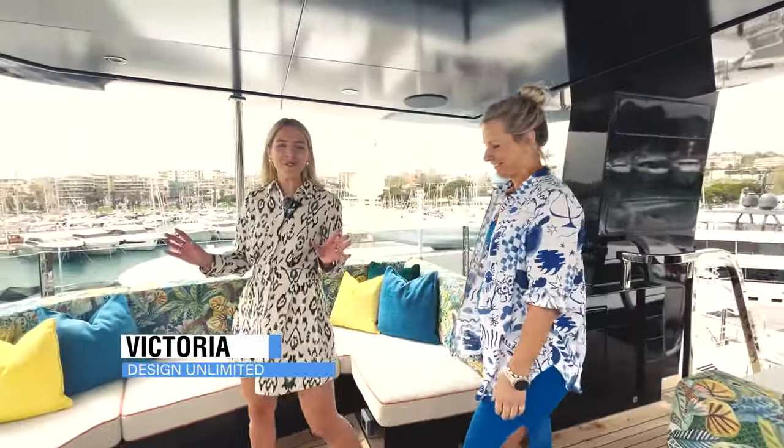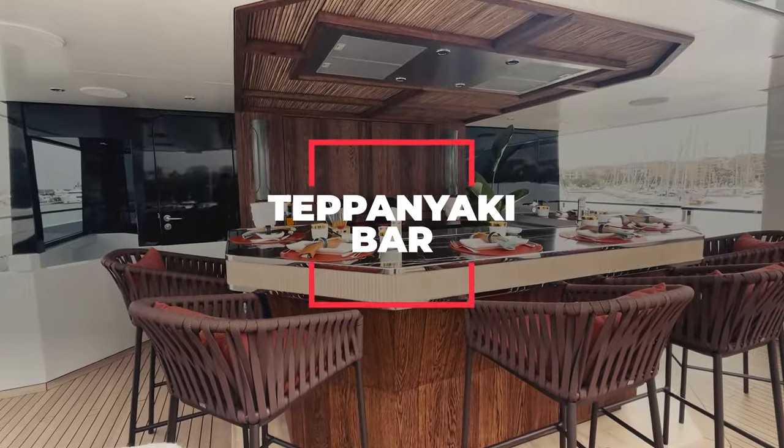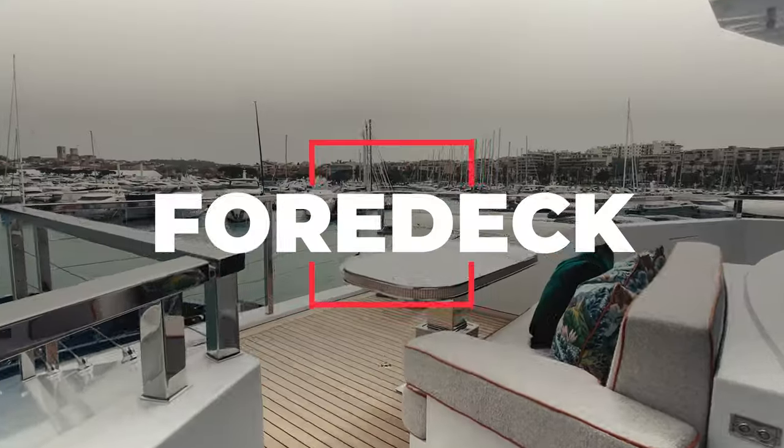Welcome aboard the brand new 45 million dollar super yacht King Benji. Today we are taking you on tour of the Observation Pod, Tappaneki Bar, Wheelhouse and Fordeck. We are part of the team at Designer Limited who created the interiors for King Benji. The underlying theme for King Benji is a tropical beachside vibe and you can begin to see that here in the Observation Pod.